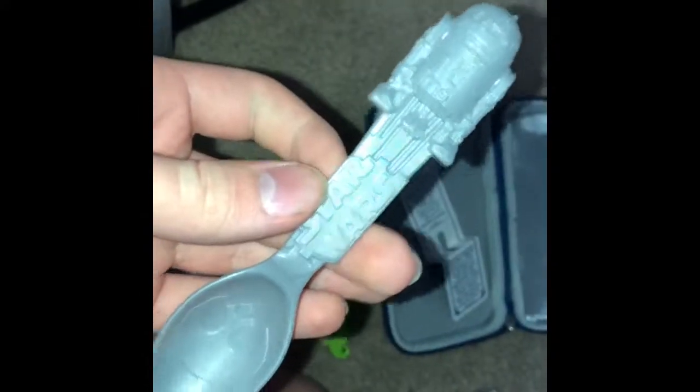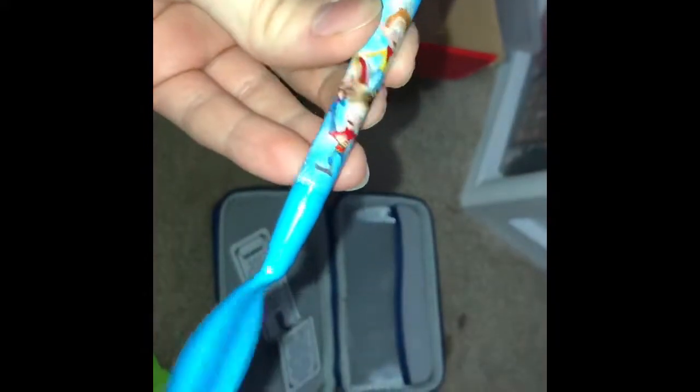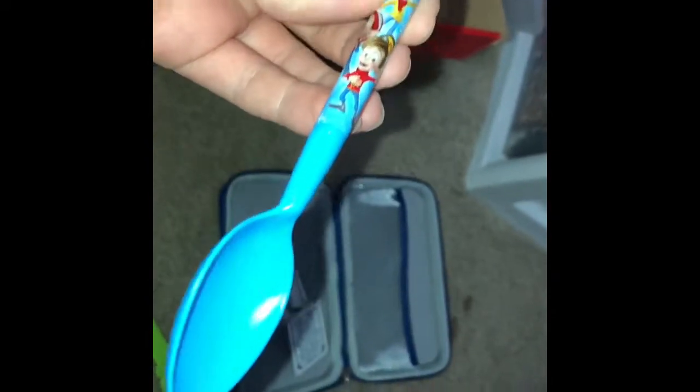I got this in a cereal box. This also changes color — I'll show you the changing color ones later. This one I also got out of a cereal box. Look, it's just the Rice Krispies guys on a spoon. But you'd be wrong — it's a straw. It's a straw. Who would have thunk it, huh?